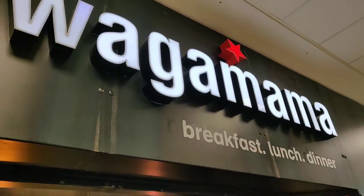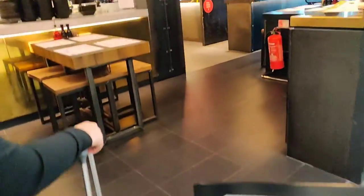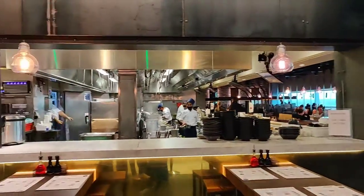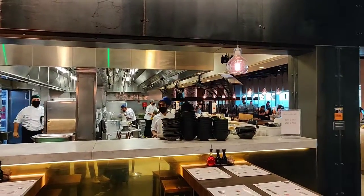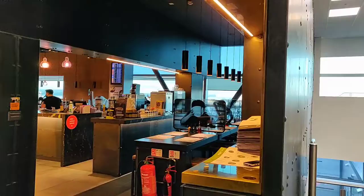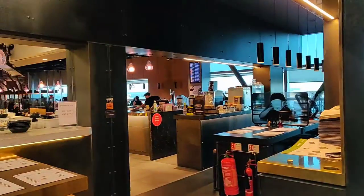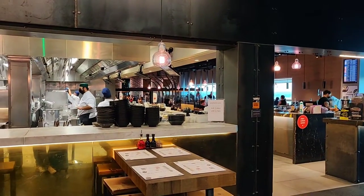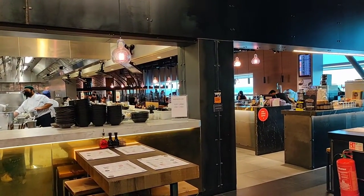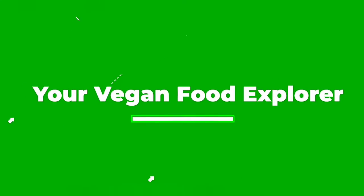Hey vegan food explorers, it's time for us to go on a little holiday! We are at London Gatwick looking for an epic vegan breakfast. It's about 7:30 in the morning and we knew where we're going — it is Wagamama's. They have their secret vegan breakfast that we're about to try. Don't forget to subscribe as we've got loads of awesome vegan content coming up.